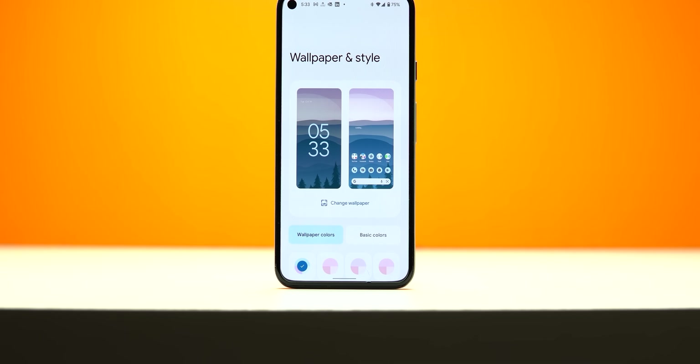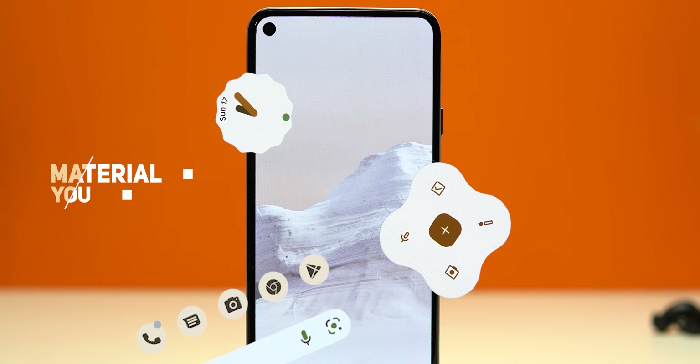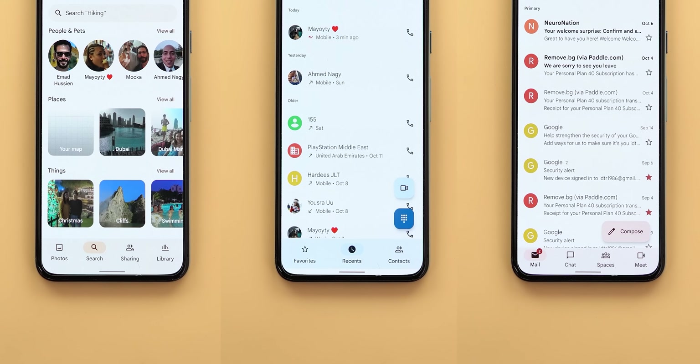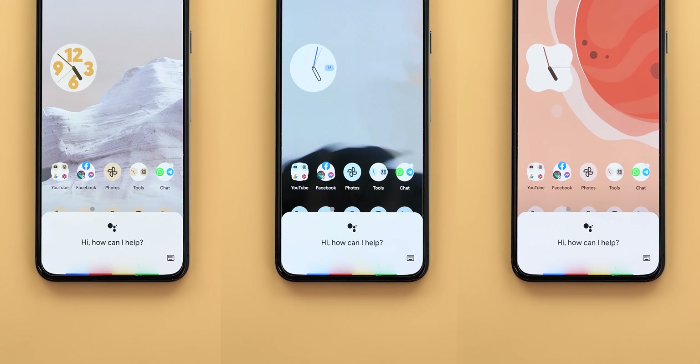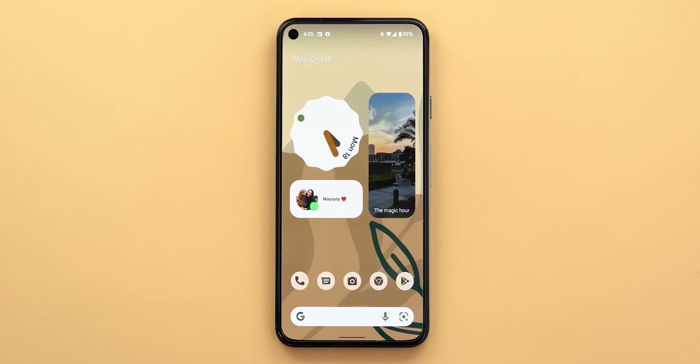Number six is Android 12 Material You theming, and this new styling technique was the first of its kind. Every time you set a new wallpaper, your whole phone adapts to it — your home screen app icons, the quick settings, the keyboard, the apps, and more. Even Apple copied this feature with iOS 18, but it doesn't look as good nor as integrated as Android's Material You.